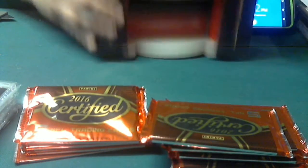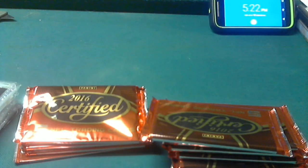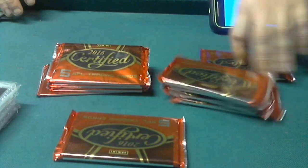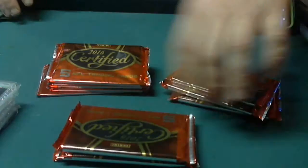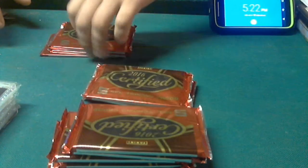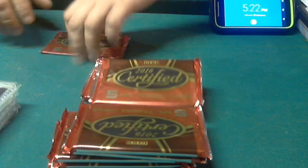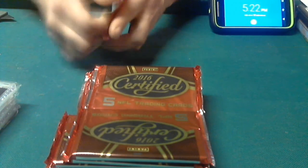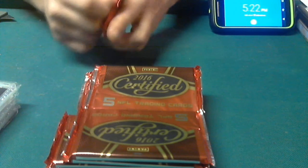Show you here the empty box. Let me slide it back a little bit. One, two, three, four, five, six, seven, eight, nine, and ten packs. Here we go guys. Good luck.